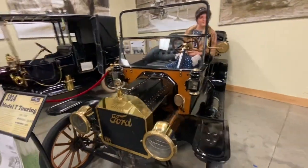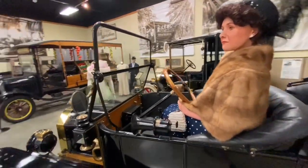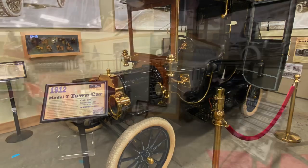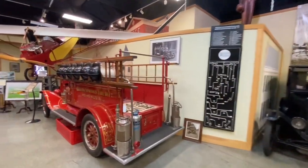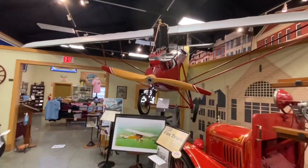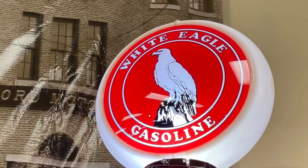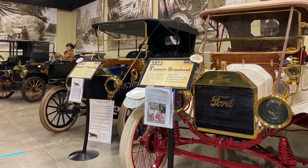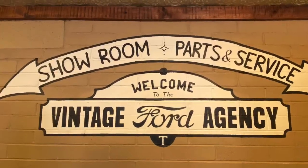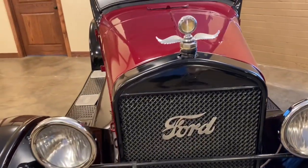Even old Aunt Myrtle could take this car out for a spin. $290 bucks — hard to find a bicycle for that price nowadays.